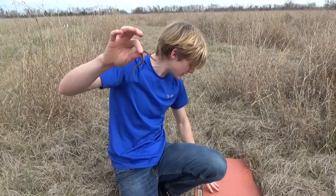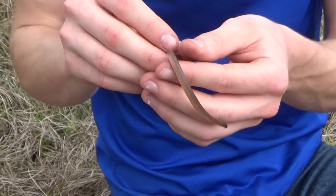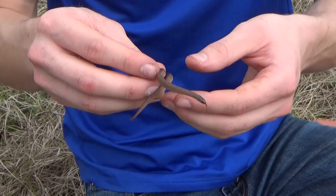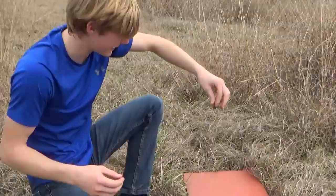And if any predator or anything comes near them, they'll shoot off into the grass and disappear. Very, very easy for these guys to get away. It's a very cute little face and it's a very tiny snake, and it is definitely one of the most common snakes that we can find out here. I'm going to go ahead and put this guy back on top of his little thing and he's going to take off into the grass.